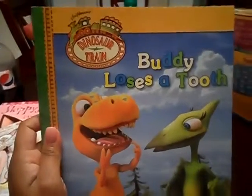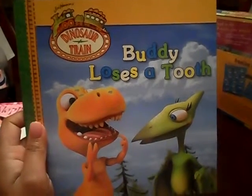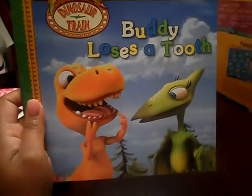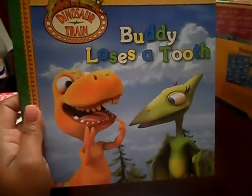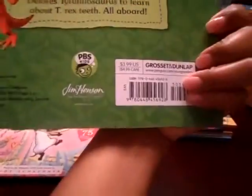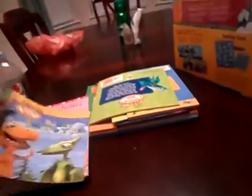My son said that he's seen Dinosaur Train on TV. So I got Dinosaur Train — but he loses a tooth. He has not yet lost his tooth yet, so I thought this would be really cool for when he does lose his tooth to read this book to him. It was $3.99 and I got it for 49 cents.